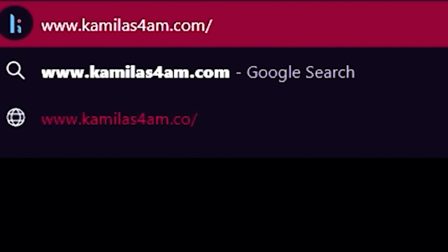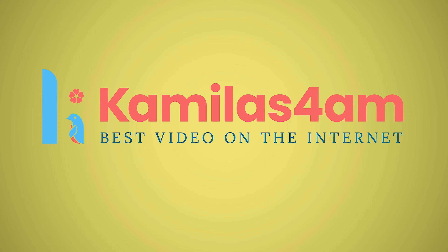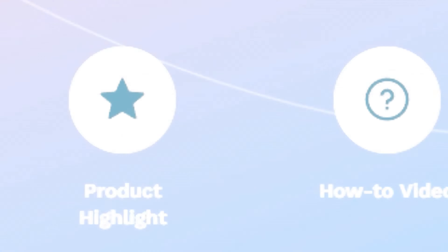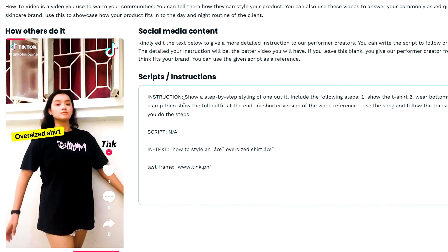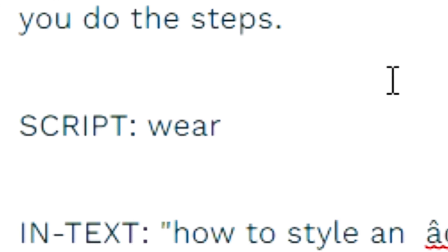Go to our platform at Camila's4AM.com. Like 4AM? Yes, that's Camila's4AM.com. Just type your product in our search bar and our AI will suggest the best kind of video for your brand. You just need to choose the video that you like. And each video comes with a suggested script. Just edit the script however you want to.